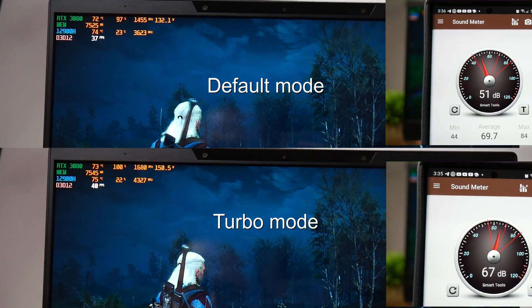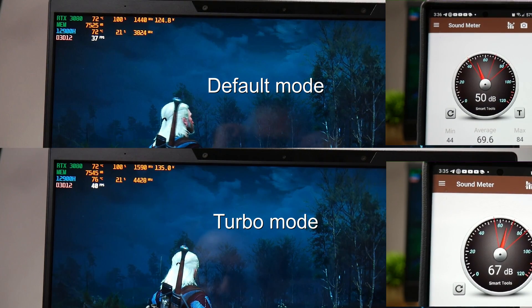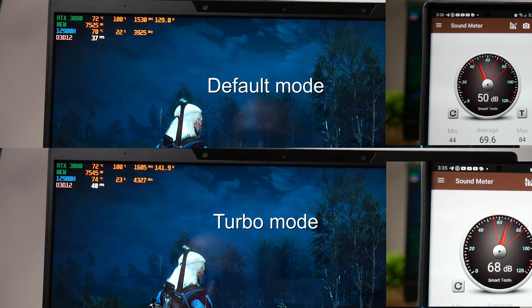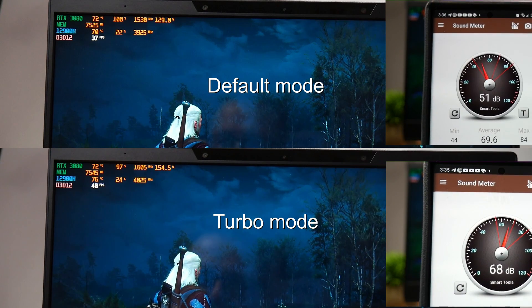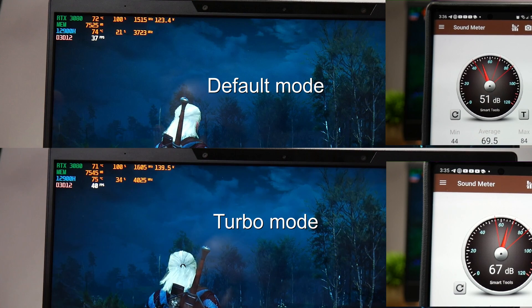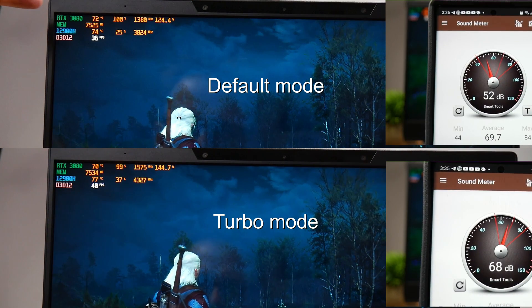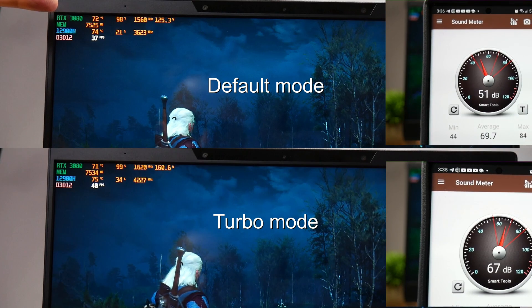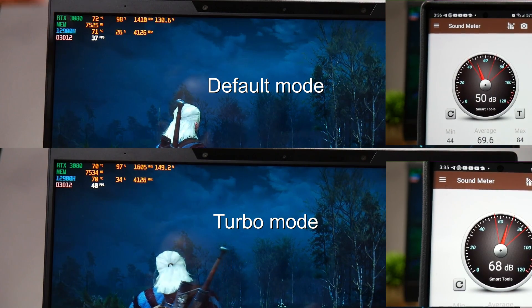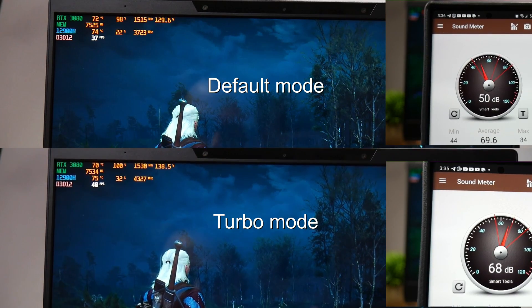As for thermals, the Helios 300 ran very cool. In the default power mode, the 12900H and the 3080 were in the low 70s, and the fan noise is manageable at 51 decibels. Switching to turbo mode, the 3080 jumps from about 130 watts to 150 watts, and the 12900H jumps from about 3,700 MHz to 4,400 MHz. The frame rate increases around 10%, and thermals remain in the 70s, though the fan noise is a loud 71 decibels.